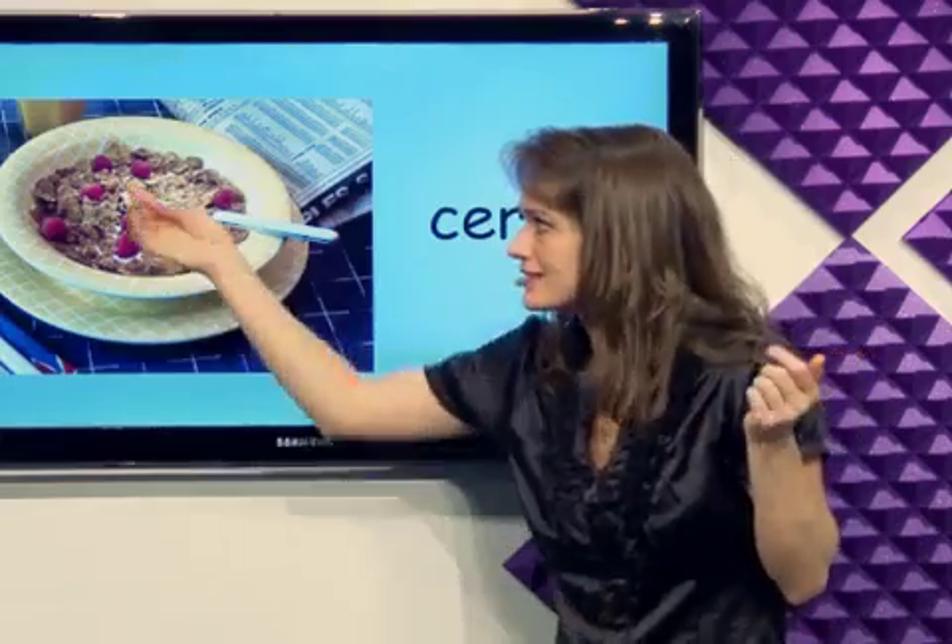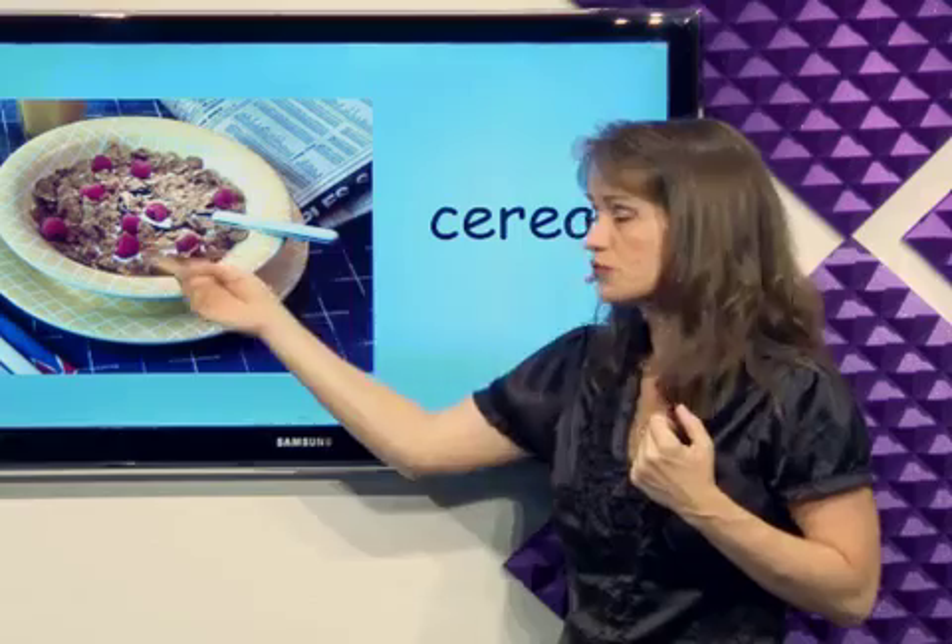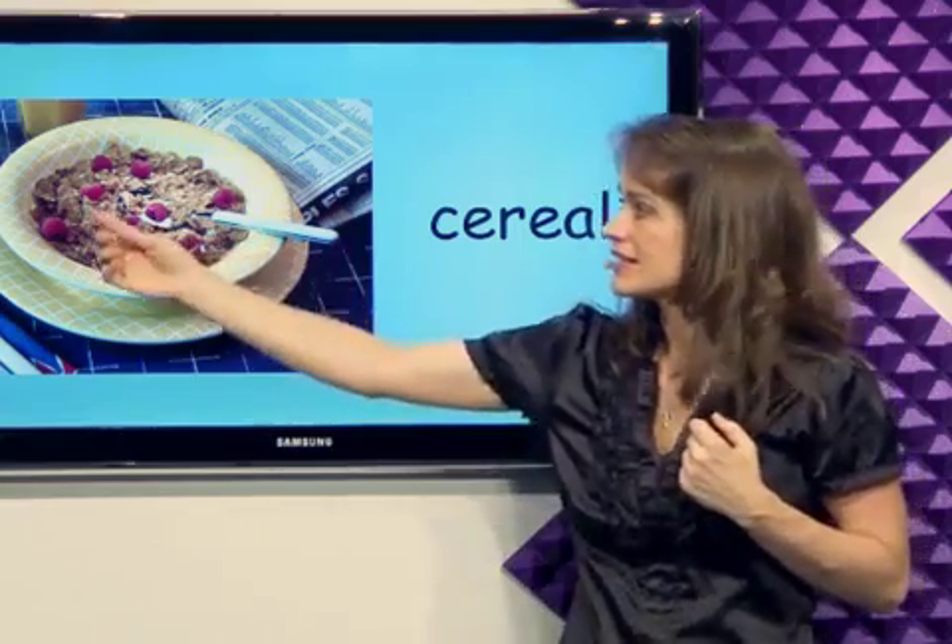What's this? Cereal. I can eat the cereal for my breakfast. It's cereal.